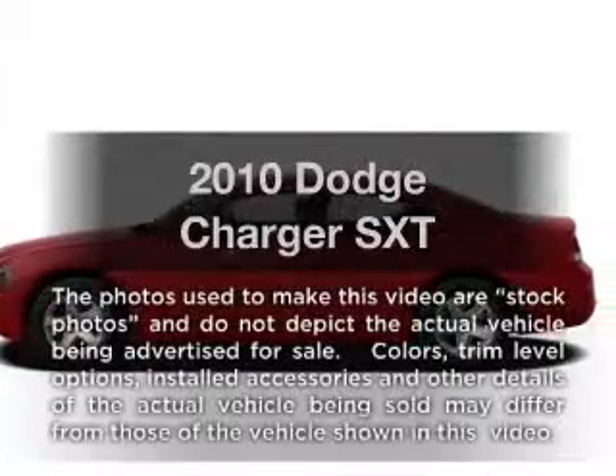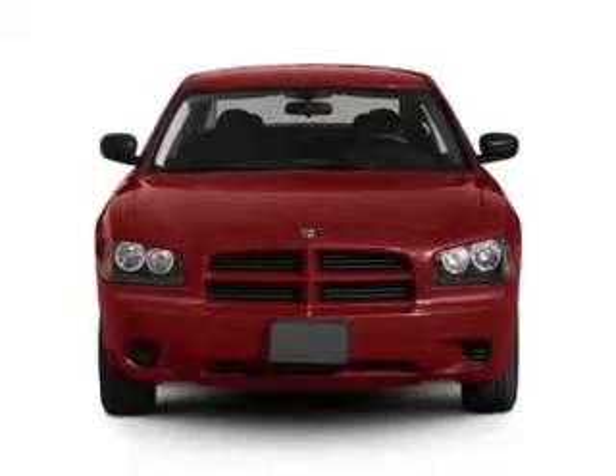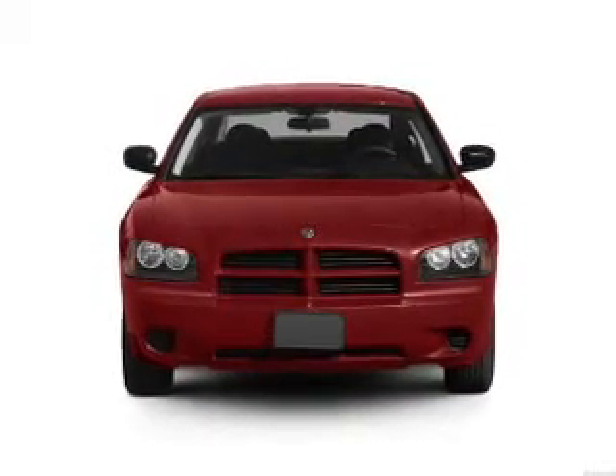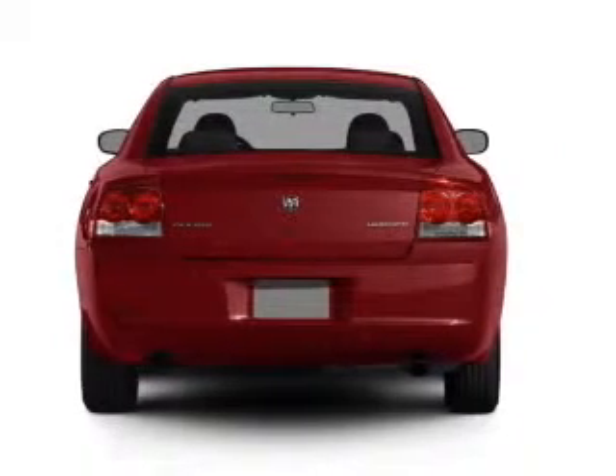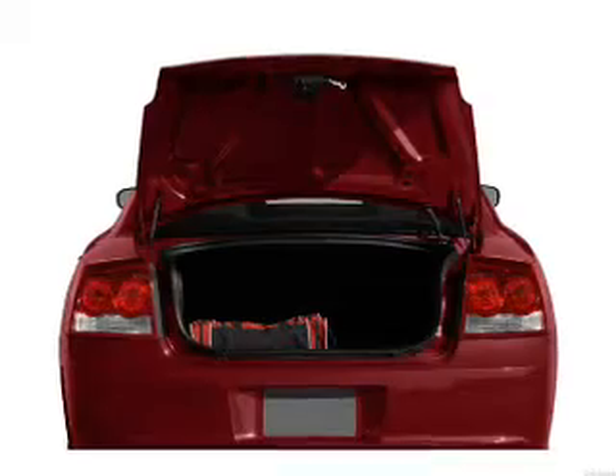Imagine yourself in this 2010 Dodge Charger. Travel the roads in style and comfort in this great vehicle, with a solid 6-cylinder engine that responds smoothly to its automatic transmission. Stand out from the crowd with premium wheels. Brake safely with the anti-lock braking system.